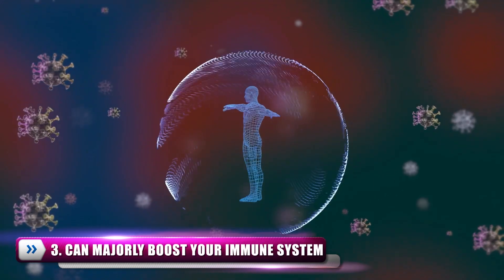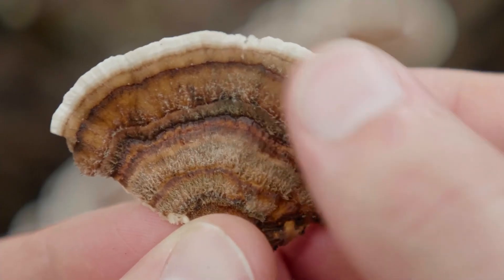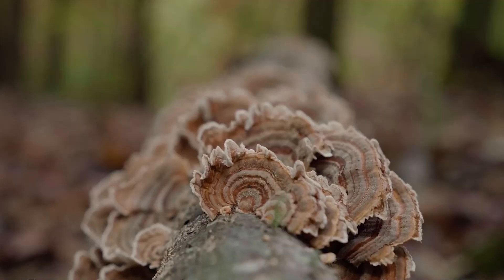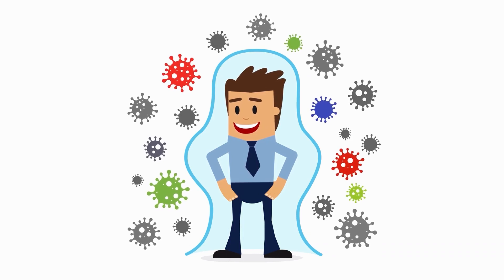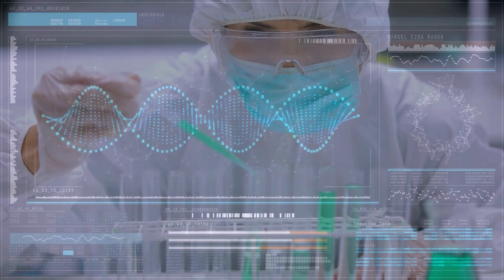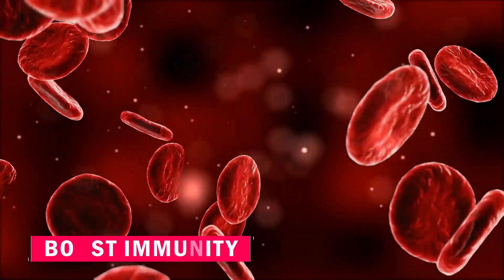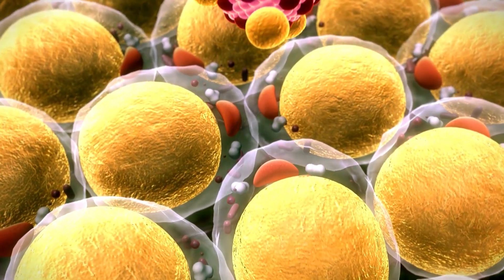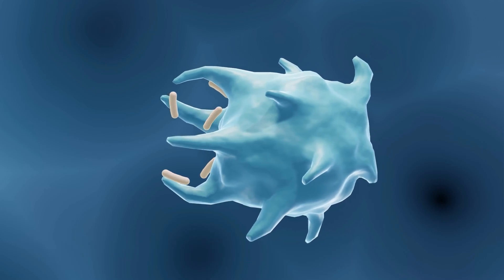Number 3: Can Majorly Boost Your Immune System. In turkey tail, two types of polysaccharopeptides can be found: PSK and polysaccharide peptide PSP. These powerful immune-boosting carbs promote immune response by inhibiting and activating immune cells and suppressing inflammation. In test tube studies, PSP has been shown to increase infection-fighting white blood cells, which can boost immunity. On the other hand, PSK has been shown to stimulate dendritic cells and promote toxin immunity while regulating immune response and activating macrophages to protect your body against bacteria.